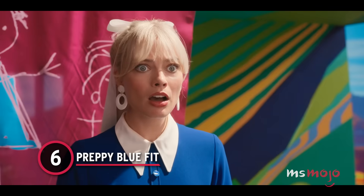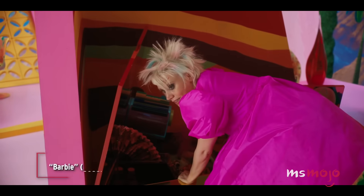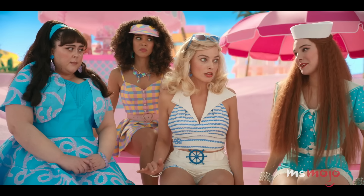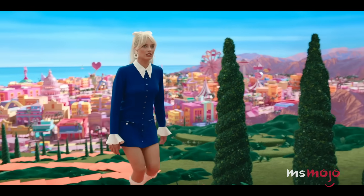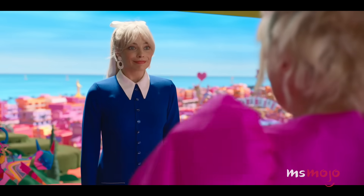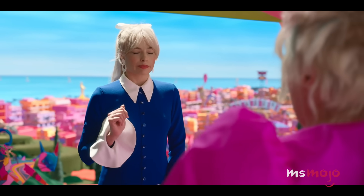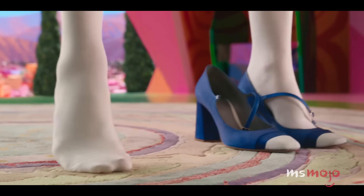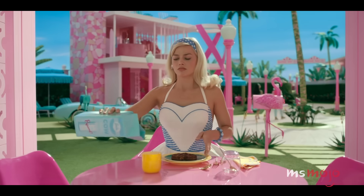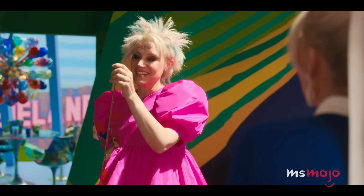Number 6: Preppy Blue Fit. There are a few different blue outfits seen throughout this film, and they are all stunning. But stereotypical Barbie's preppy and posh one is definitely a standout. It's styled beautifully, with a high ponytail and hair bow, bangs, and big statement earrings. The vivid color does so much to bring out Margot Robbie's eyes, and the shoes and socks paired with it look sensational. Next to the blue and white heart dress, it's hard to deny how great Robbie looks in the color.